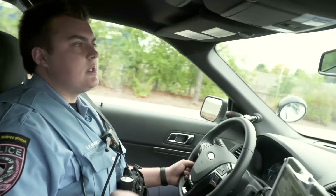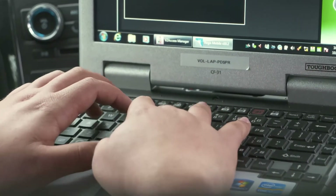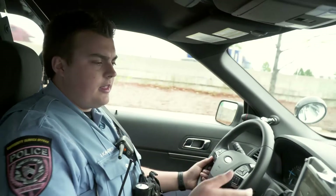We don't have to go through dispatch every time. We can go on our own laptop and create our own calls. This makes everything a lot faster.